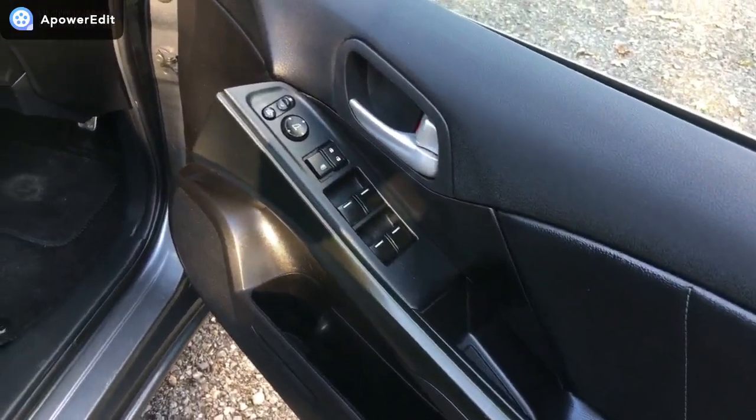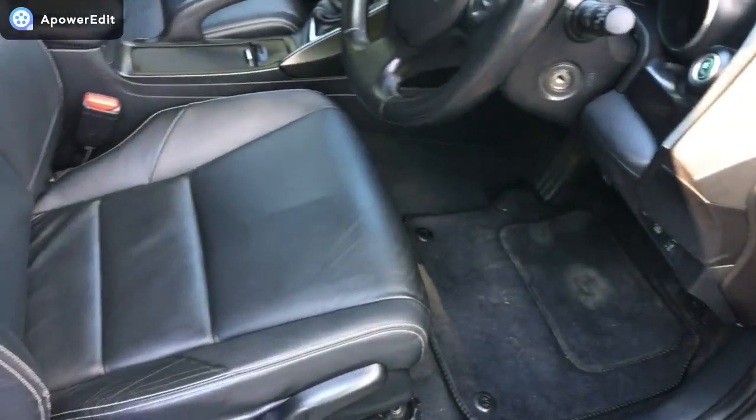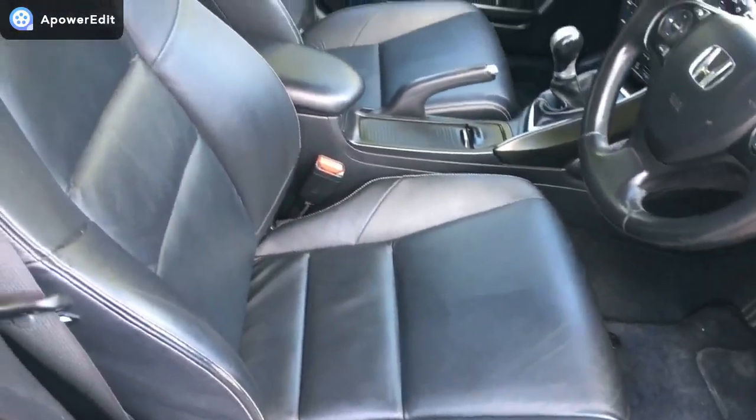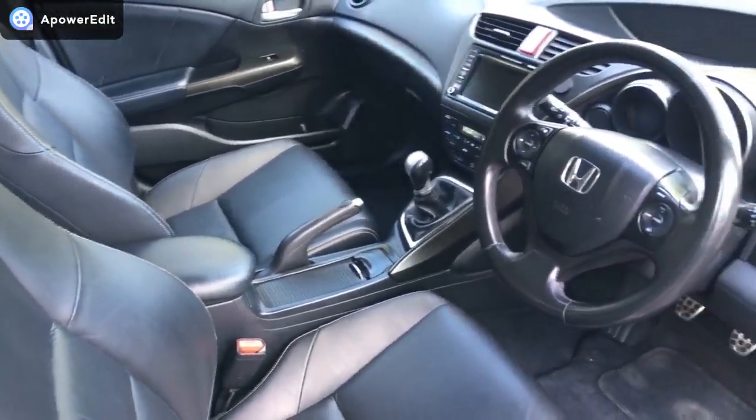The driver's door card, as with the others, is kept really nicely. It's obviously been looked after by very gentle hands, because it's been kept wonderfully well. The driver's seat is again in really good condition given the miles on the vehicle.